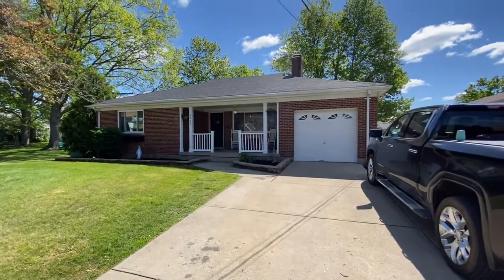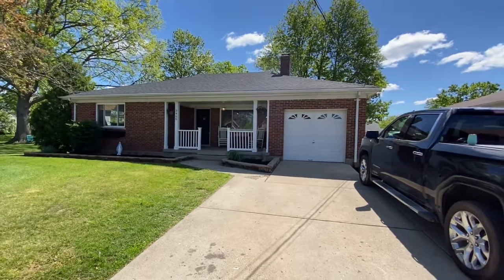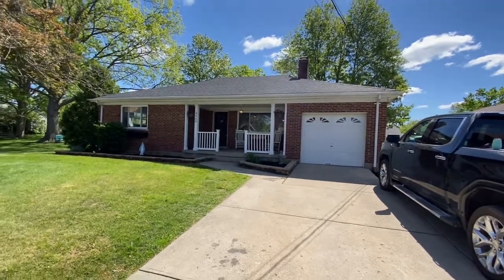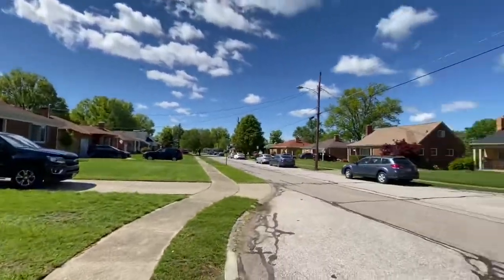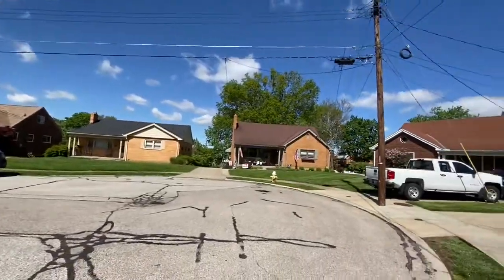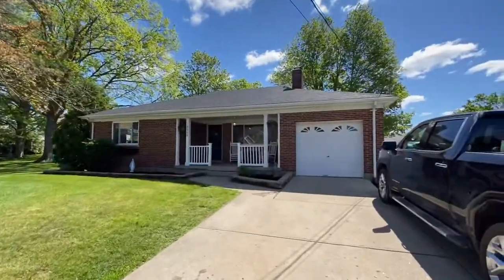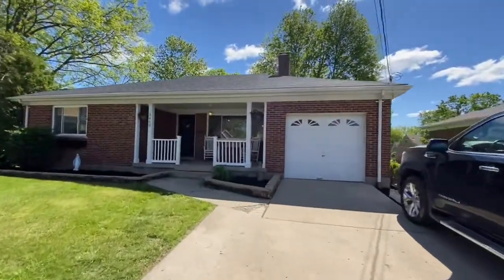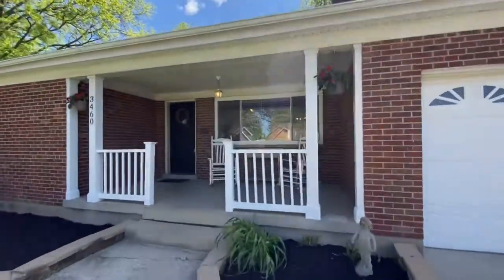Good morning. We are in Cheviot. I'm about to prepare for an open house and this is just one of the cutest little brick ranches I've had a chance to list here in Cheviot in a long time. As you can see, we are nestled here at the end of a cul-de-sac. It's 3460 Camellia Court, and let's just go see how cute this thing is.